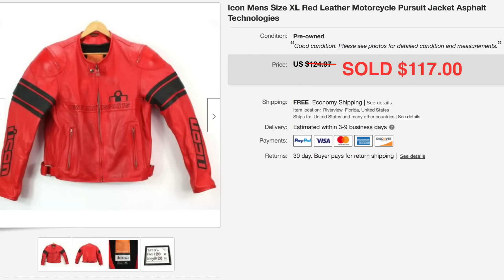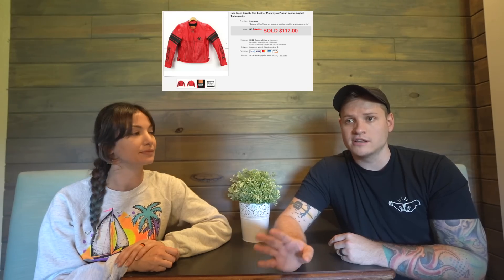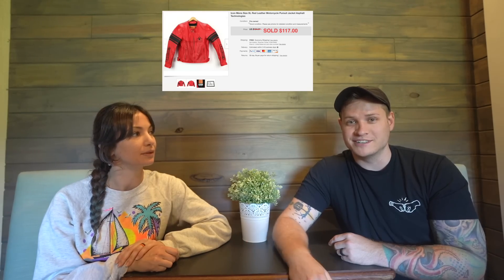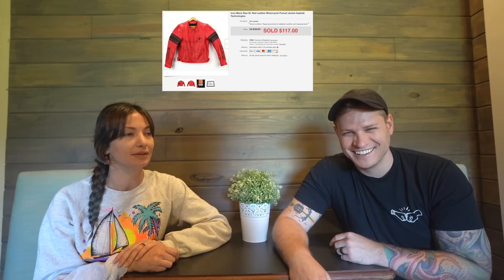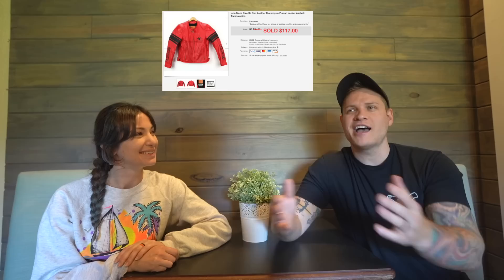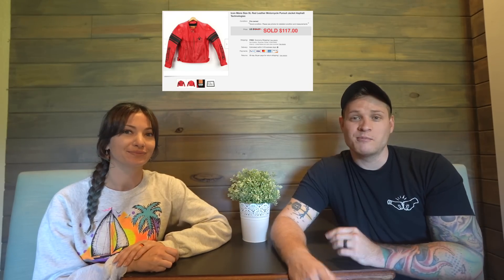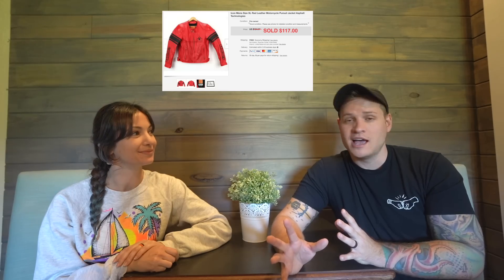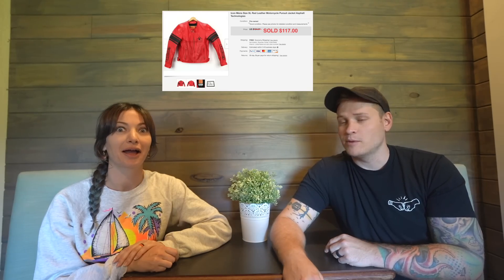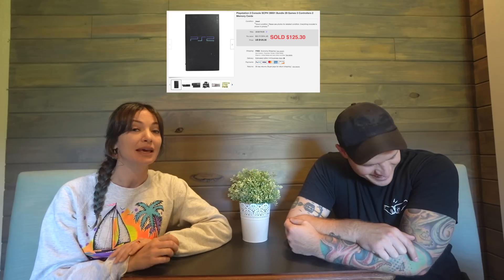This is an Icon motorcycle jacket — one of those armored leather motorcycle jackets. Found it at Goodwill with no price tag on it. I asked them to price it and they priced it at $3.50. So about four dollars into a $117 sale — amazing. If you're nice to the staff, they're usually nice back.